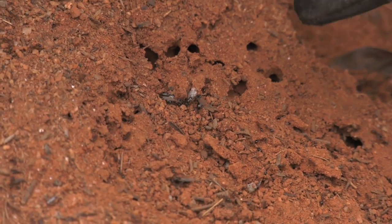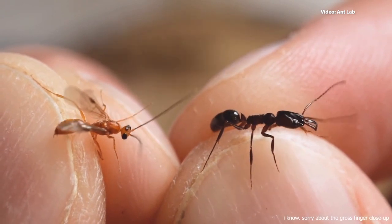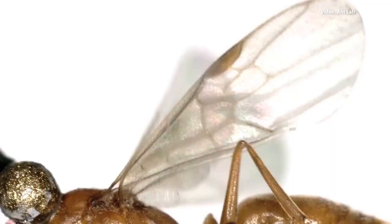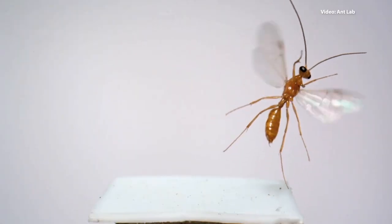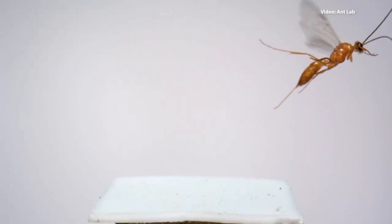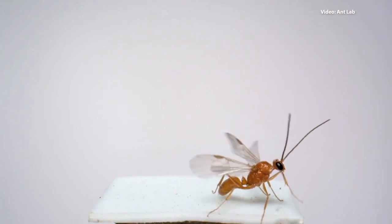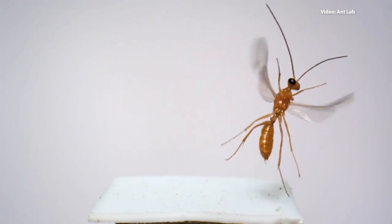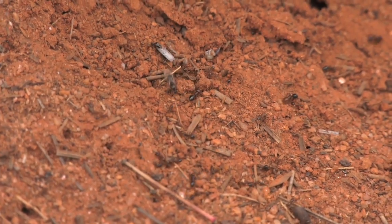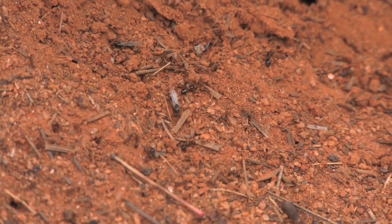They have to fly to mate — that's why they have wings. They fly up into the air. If you see it, it's usually late in the afternoon and it looks like a little plume of smoke coming up. They mate in the air and fall back to the ground. Males die. Females lose their wings, go into the ground, create a small chamber, start laying eggs, and that becomes the next colony. That's why with fire ants, you need to think of it as a colony, not as individual ants.